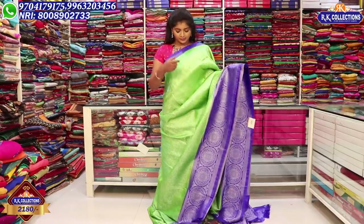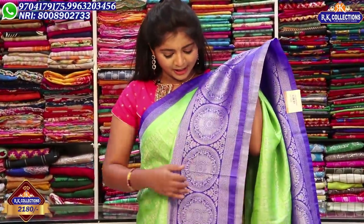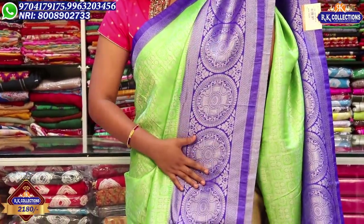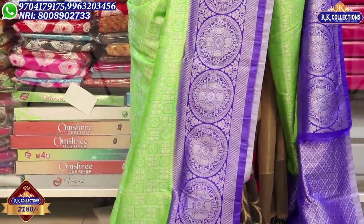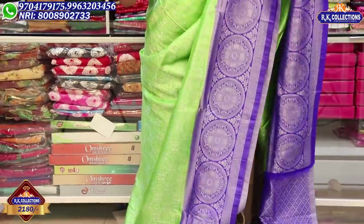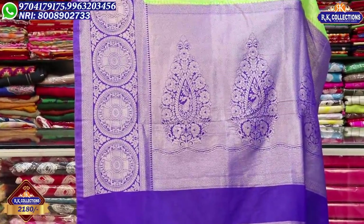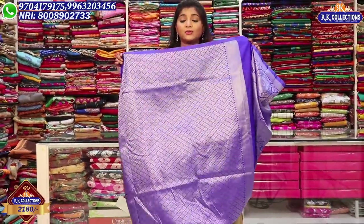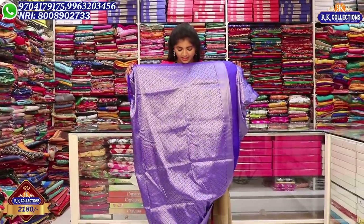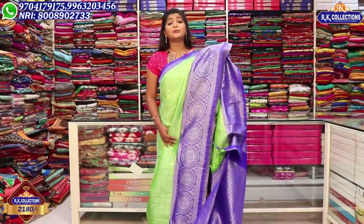This saree features quartz stickers on the right-hand side. We have blue embroidery with circle designs. Above the border and throughout the body there are beautiful patterns. The saree has a drop design in the same color, and the blouse has a highlight. We also have the blouse included. This orange look is great for 2,180 rupees.